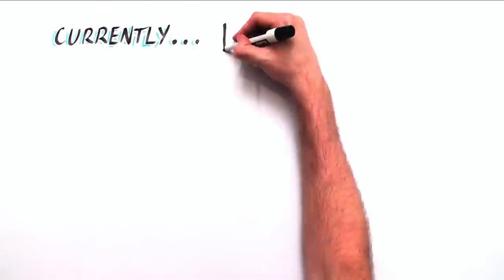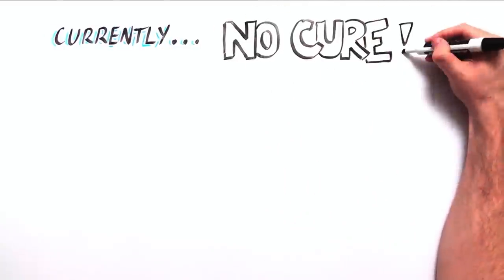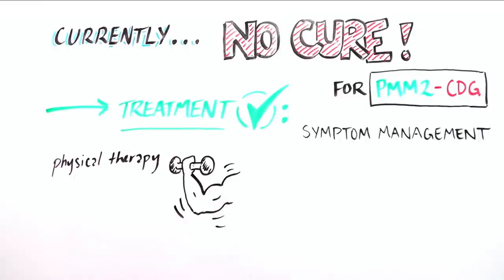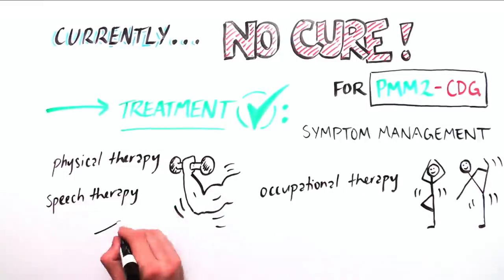Currently, there is no cure for PMM2 CDG. Treatment involves management of the symptoms that are apparent in each individual, including physical therapy to improve core strength and mobility, occupational therapy for coordination, and speech therapy for talking and eating.